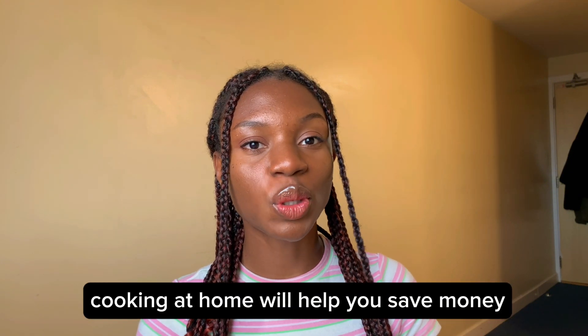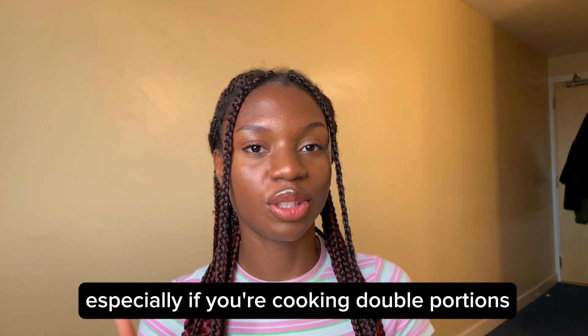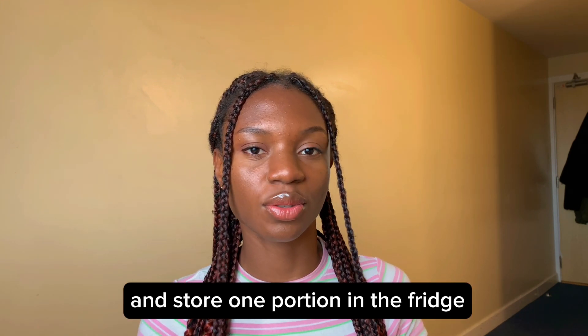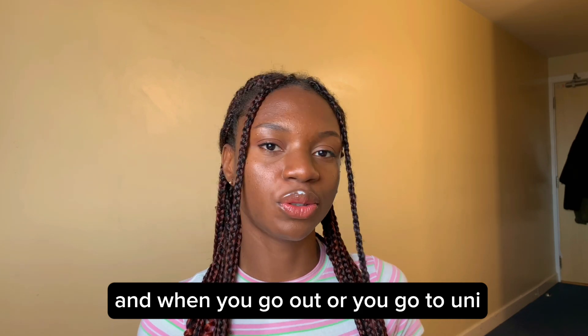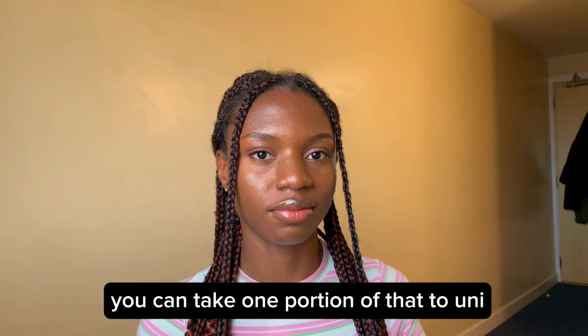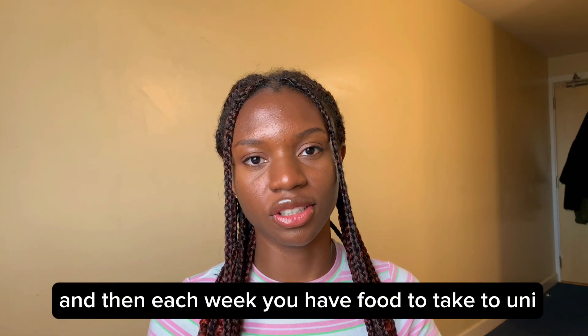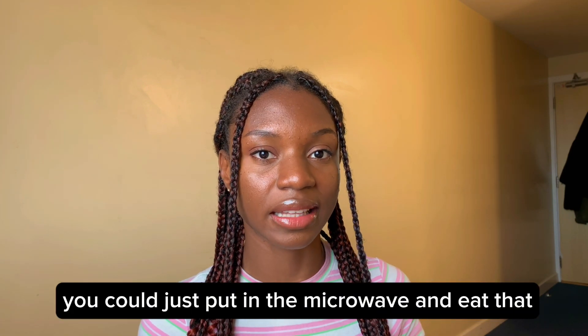Also for food, cooking at home will help you save money, especially if you're cooking double portions. Each time you cook, try to cook double portions and store one portion in the fridge. When you go out or go to uni, you can take one portion with you. Each week you'll have food to take to uni, and you can just put it in the microwave and eat that.